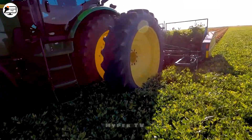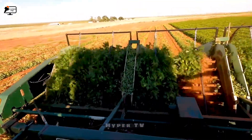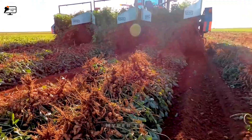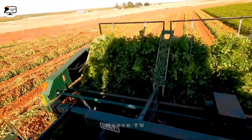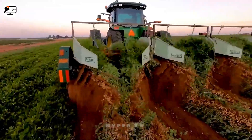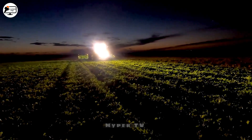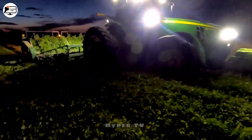Behold the tireless choreography of the 8,225R machine, a diligent dancer on vast fields, etching intricate patterns as it ploughs through rows and coats the landscape in hues of earthy brown. This entrant to the realm of agriculture has a singular mission: easing the temporal and physical burdens placed on humanity. If this spectacle has captured your intrigue, don't hesitate to like, share and subscribe to our channel.